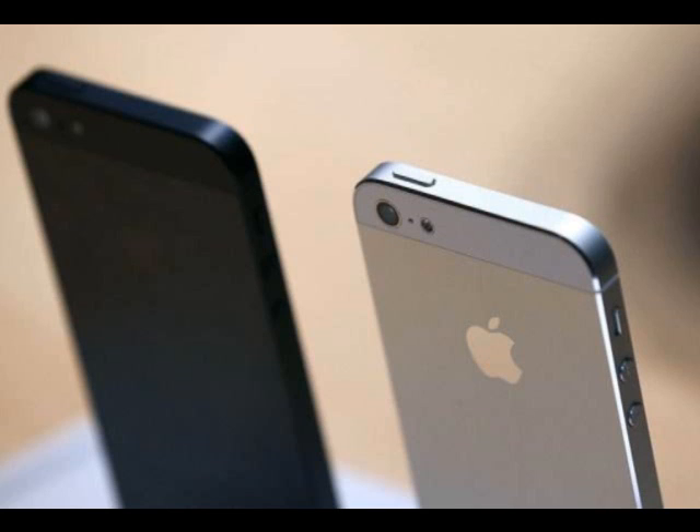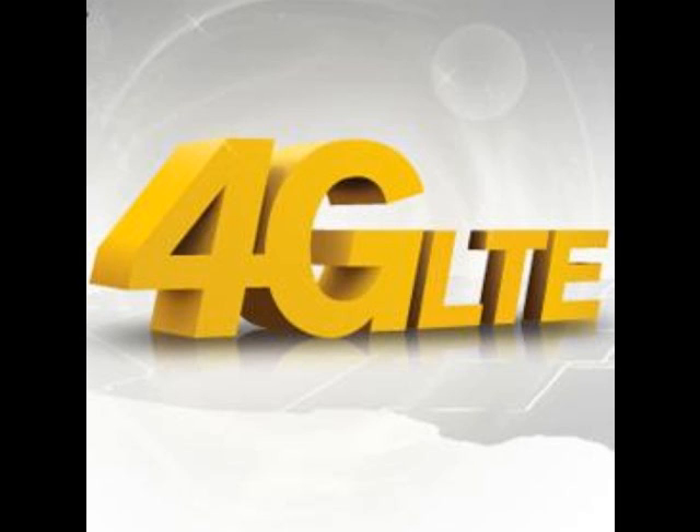One good thing, though, is that the iPhone will finally support 4G LTE, which means it can be used with AT&T, Verizon, and Sprint. Another plus is that the battery on the new phone will allow for 8 hours of continuous talking, 10 hours of video, 40 hours of music, or an impressive 225 hours of just sitting there doing nothing before having to be charged again.